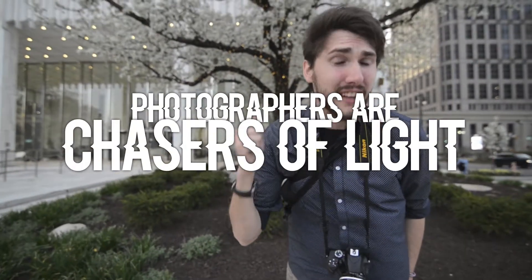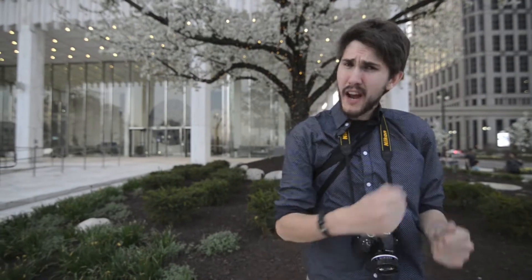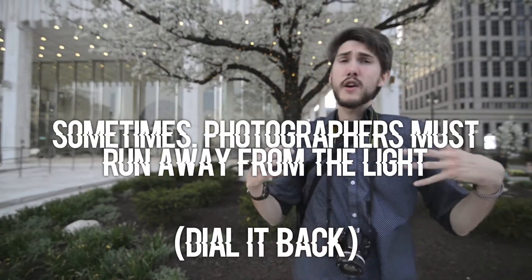Photographers are called chasers of light, but sometimes light is so overpowering that you really have to run away from it. If you ever find yourself in an overlit scene, don't be afraid to underexpose your shot by as little as a third of a stop and sometimes as much as three stops or even more.